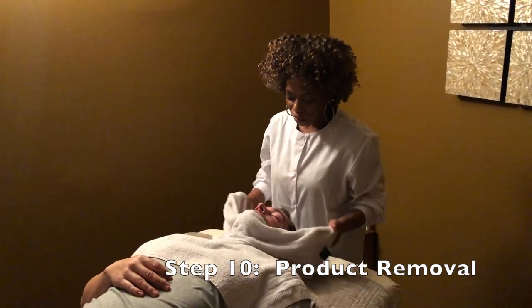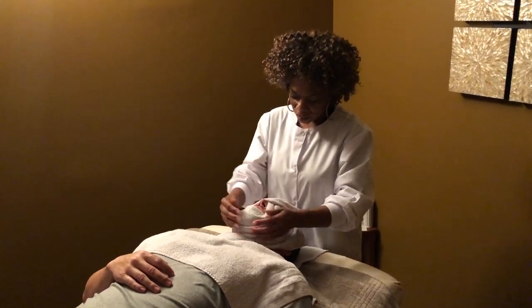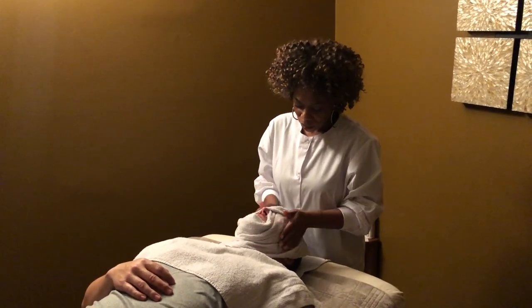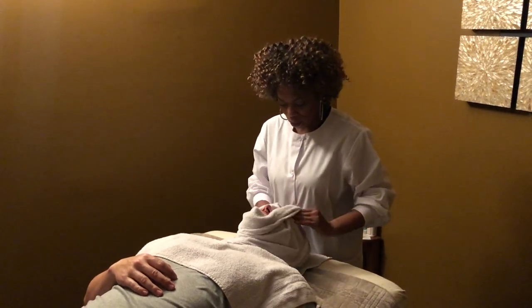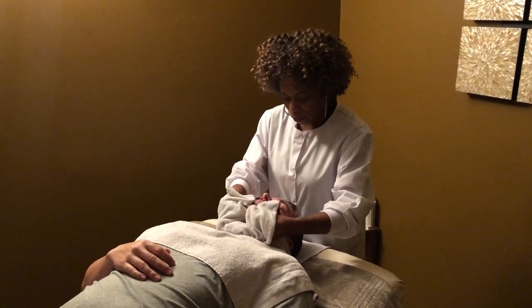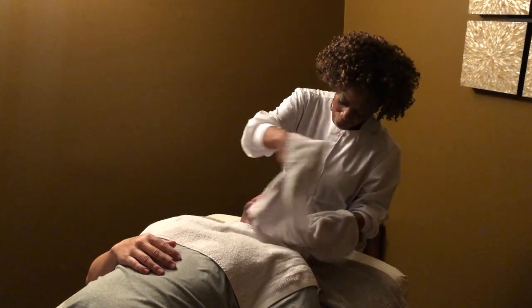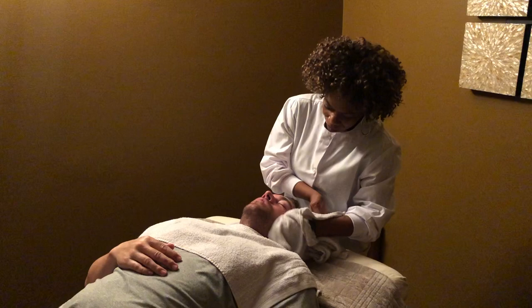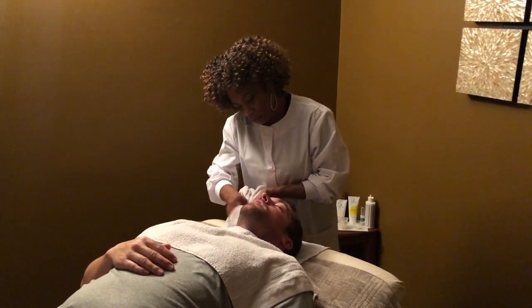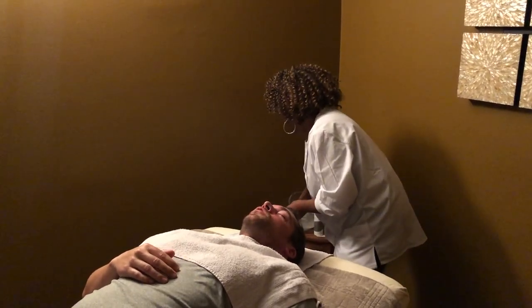Now I'm going to remove the product — the mask — with the hot towel. This feels really good for my client. It also stops the process of the enzyme and the peel itself. Client: How does it feel? Outstanding — it's just an overall good feeling. I can almost feel my skin tightening up too. My face feels awake, I guess you could say.